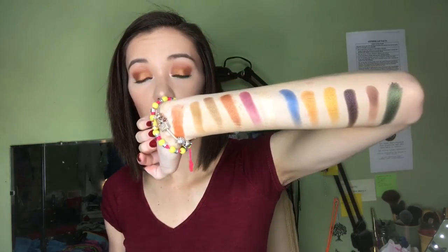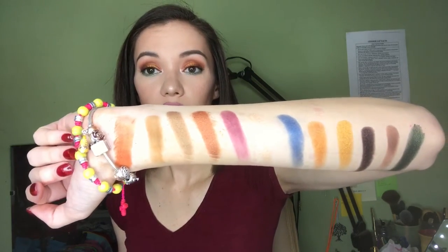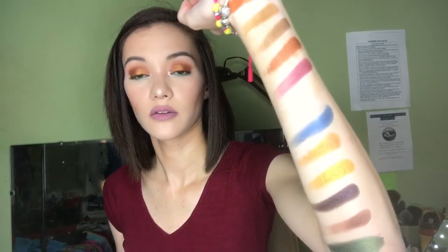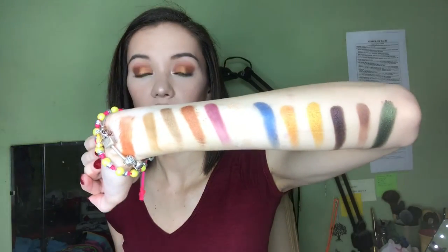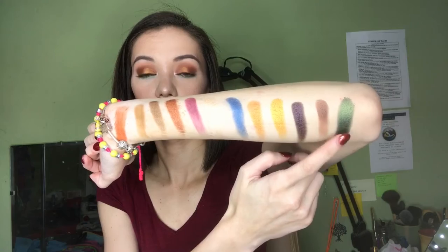So these are the swatches of the Nubian 2 palette. As you can see, the shimmers are very pigmented, especially that one and that one in my opinion. Now I'm going to switch over to the Mini Masquerade palette.